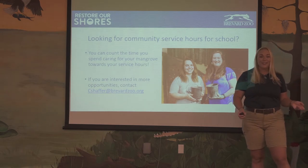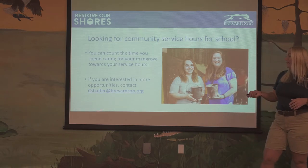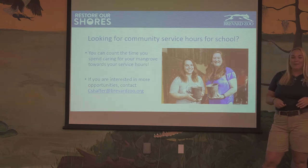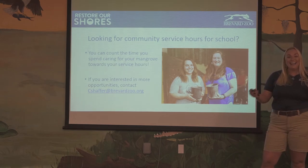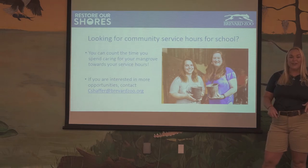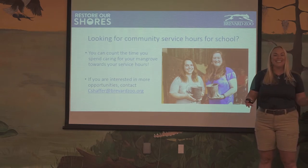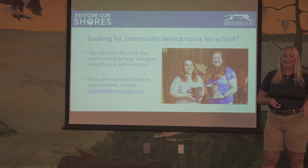If you're looking for community service hours for Bright Futures or school, you can log your hours from caring for your mangrove and watching this in your classroom toward your community service hours. It won't be very many hours since it doesn't take long to water your mangroves, but it does count. If you're looking for more community service opportunities, reach out to me — Callie Schaefer at cschaefer@brevardzoo.org — and I can match you with volunteer opportunities. If you didn't catch that, talk to your teacher and they'll have my contact information.